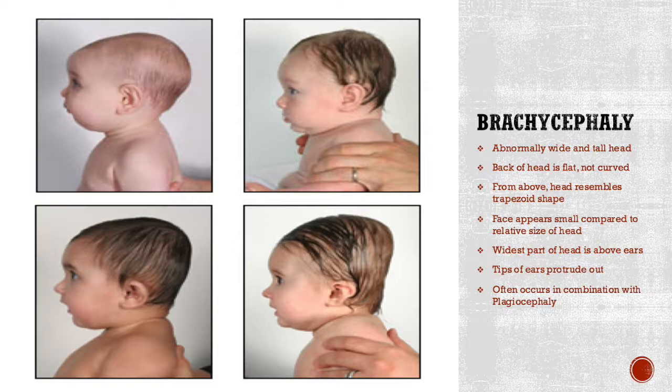In the picture here, the top left is a mild case and the bottom right is a severe case, with variations in between. The face is going to look really small compared to the size of the head, especially in more severe cases. The widest part of the head is found between the ears, slightly above them, and the tips of the ears will usually protrude outward. This condition normally will be found in combination with plagiocephaly.